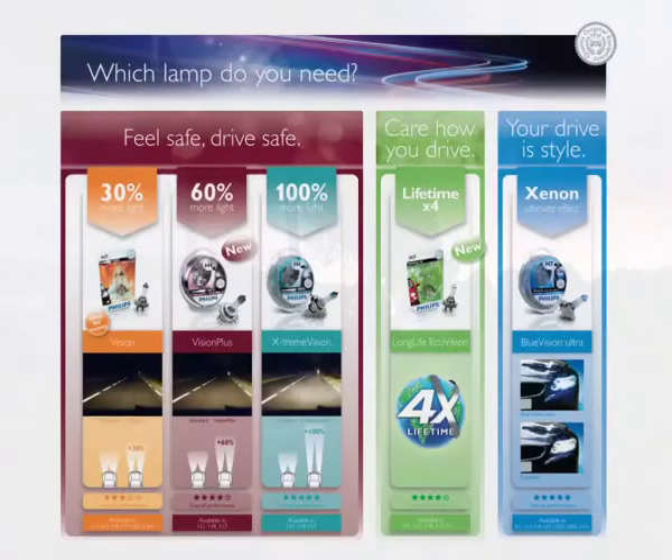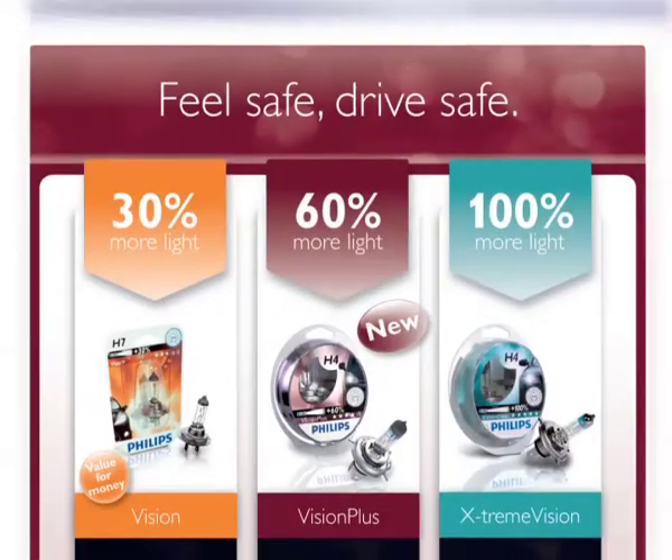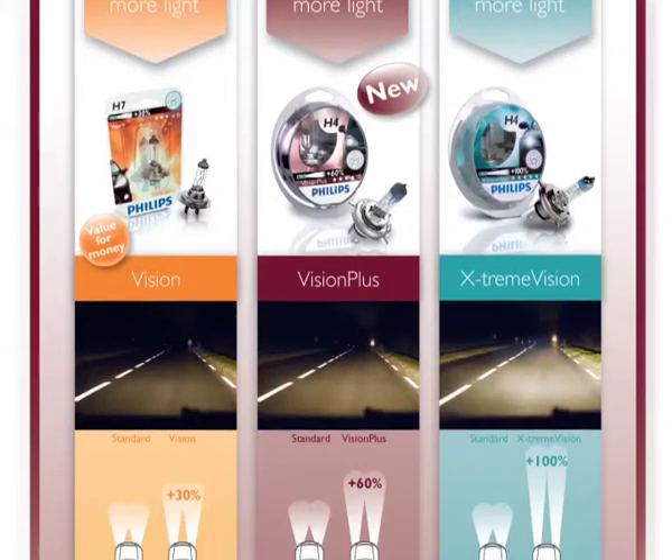So remember, no matter whether you drive on smooth highways or rough country roads, Philips halogen headlamps offer you the lighting and durability you need to make it home safely.